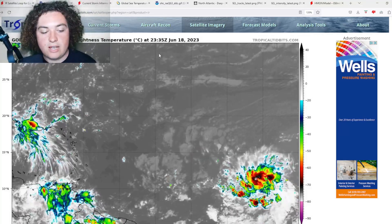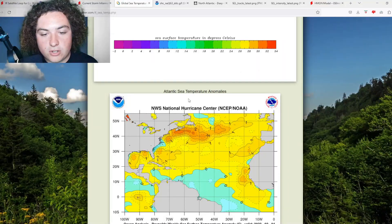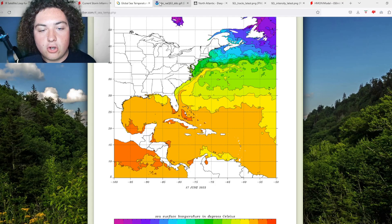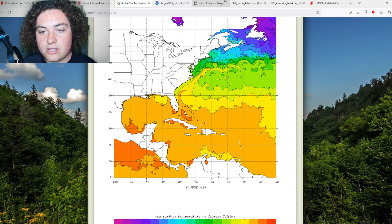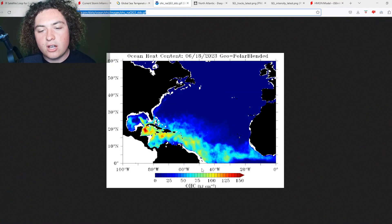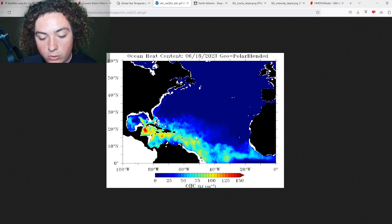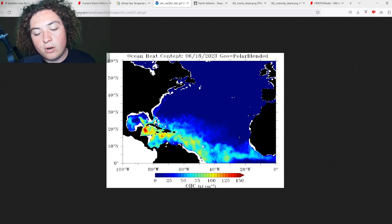The first thing we need to talk about is global sea temperatures going forward. We're looking at very warm waters — 28 degrees Celsius basically from where the system is now to where it's going. We also need to talk about ocean heat content. I've been getting more data on this, and the OHC at least where this thing is going is around 100 to 125.